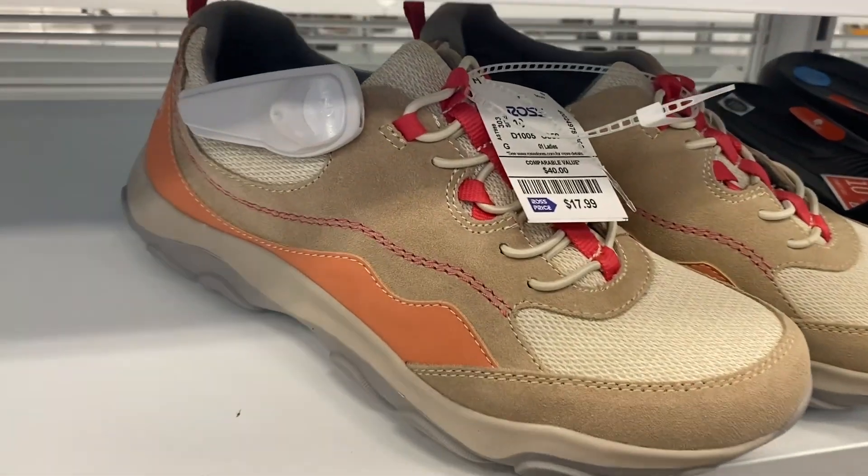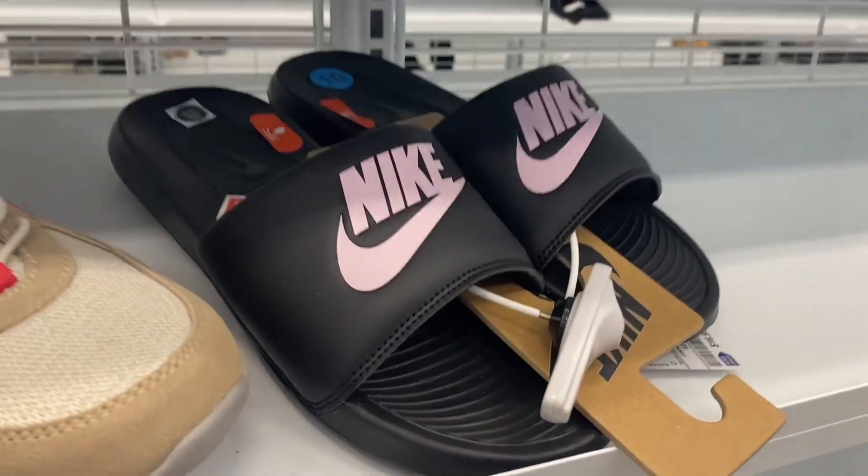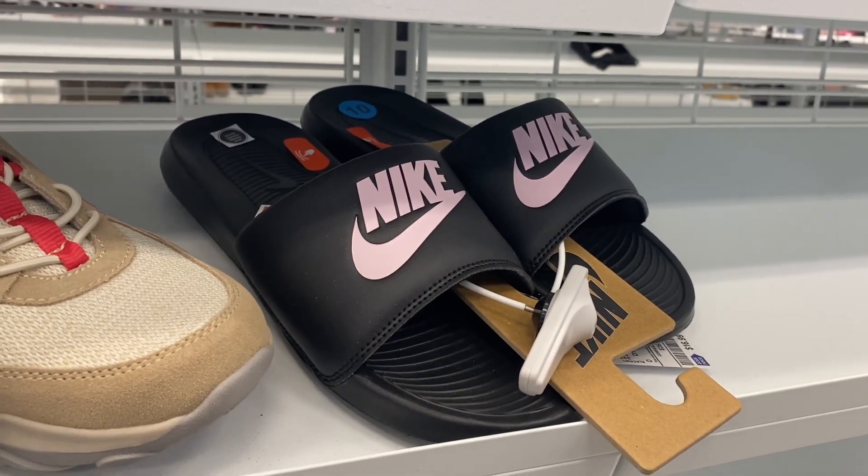They also have these shoes here for only $17.99, which is really reasonable especially nowadays. And they have these Nike sandals — I like the light pink lavender color and they're $16.99. I kind of want to get them, but they're not my size.